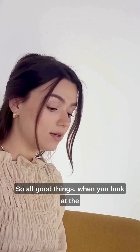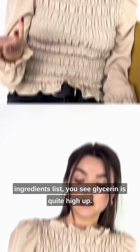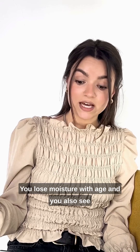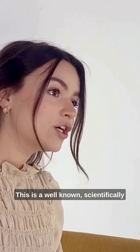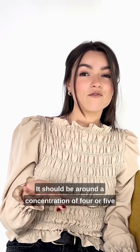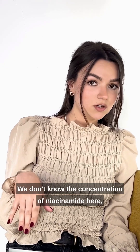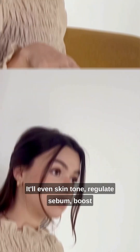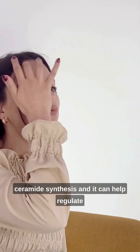It also claims to improve elasticity. Looking at the ingredients list, glycerin is quite high up — that's great, it's hydrating. Anti-aging serums should be hydrating as you lose moisture with age. You also see niacinamide right next to it, which is vitamin B3. This is a well-known, scientifically studied and proven active ingredient. It should be around a concentration of 4 or 5% in formulas to avoid irritation and get maximum efficacy. We don't know the concentration here, but if it's within that range, it'll even skin tone, regulate sebum, boost ceramide synthesis, and help regulate protein synthesis and breakdown in the dermis.